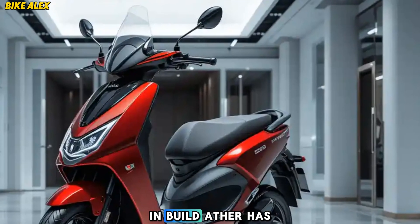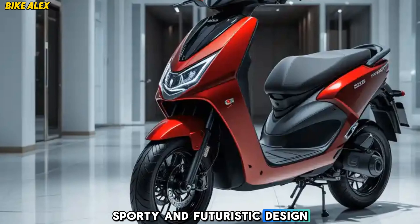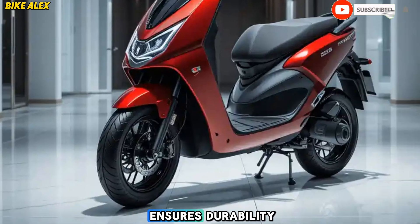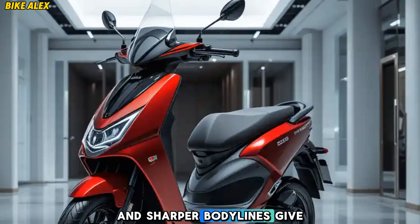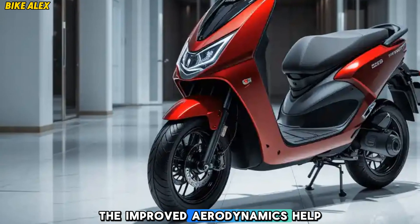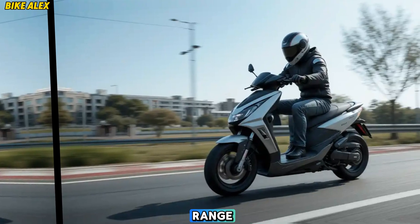Design and build: Ather has retained its signature sporty and futuristic design, but with subtle refinements. The lightweight aluminum frame ensures durability while keeping the scooter agile. The new LED lighting setup and sharper body lines give it a more premium look, plus the improved aerodynamics help in better efficiency and handling.